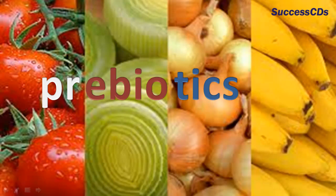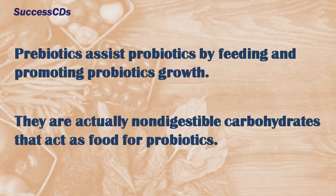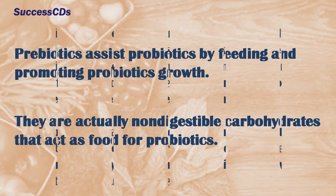Consuming prebiotics in the form of functional foods has already been proven to offer a number of health benefits. The official definition of prebiotics is non-digestible food ingredients that beneficially affect the host by selectively stimulating the growth and/or activity of one or a limited number of bacteria in the colon which can improve host health. Prebiotics assist probiotics by feeding and promoting probiotic growth. They are actually non-digestible carbohydrates that act as food for probiotics.